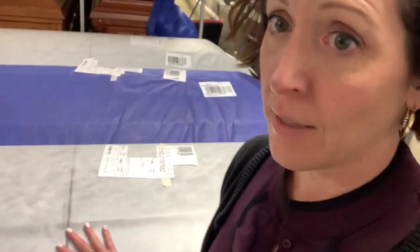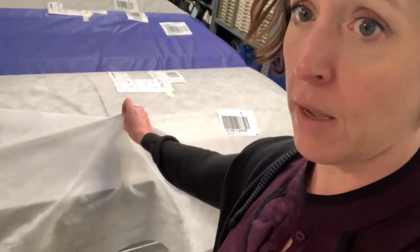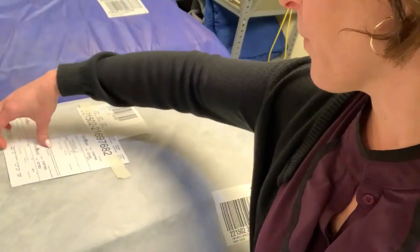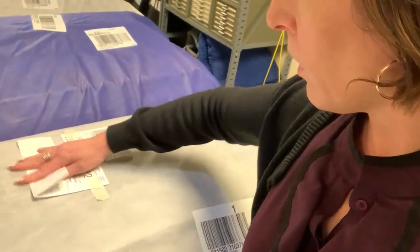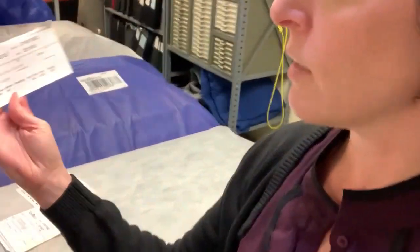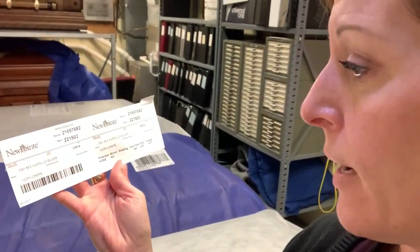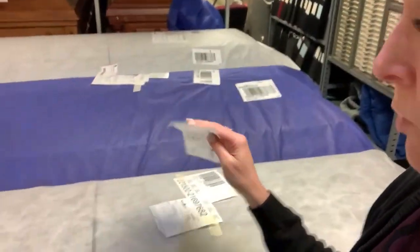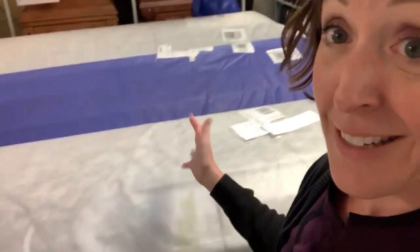When we receive caskets, they come like this — they come with a light cover over them to help protect them. Each casket comes with a descriptor on it. If we look at this one, it has the name of the casket and the color of the interior, so it shows you a lot of information.